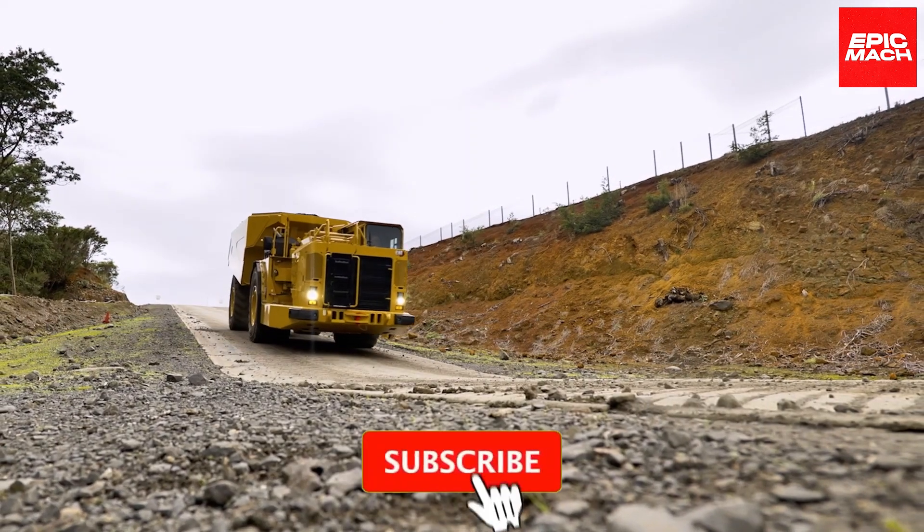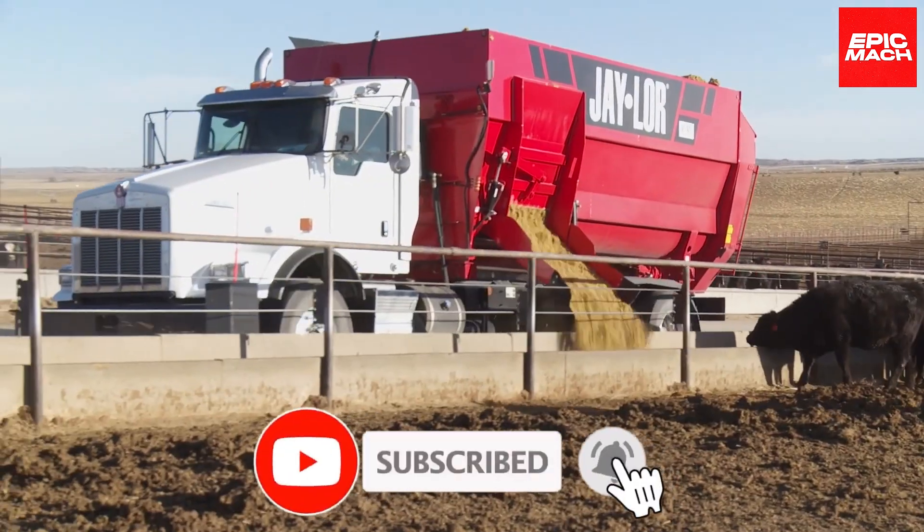Before we dive in, make sure to like this video and subscribe so that you never miss an Epic Mock video.